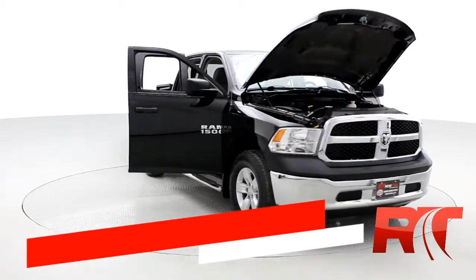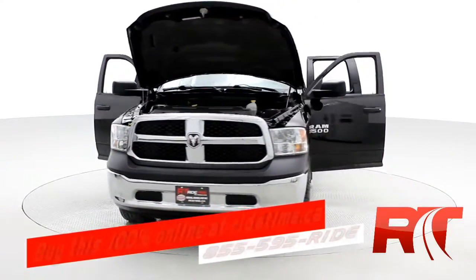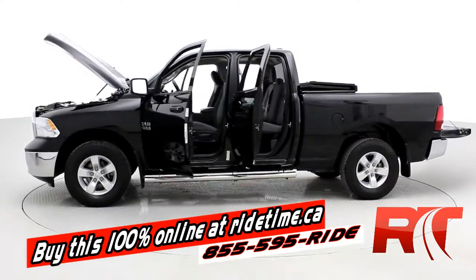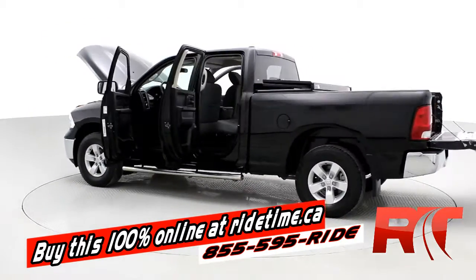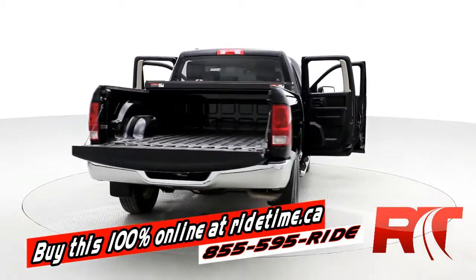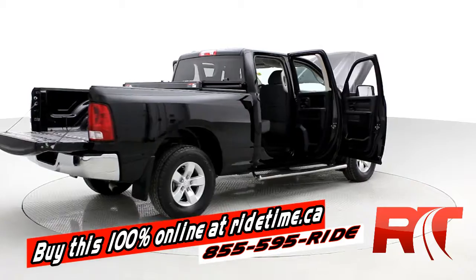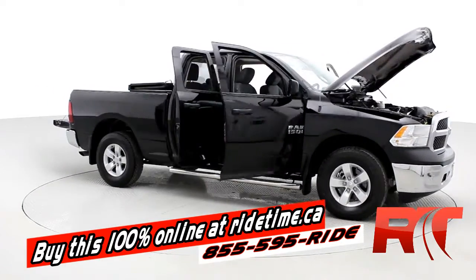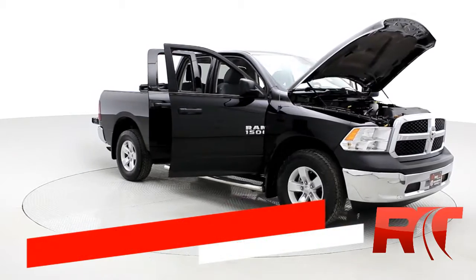If you're impressed, you're going to be even more impressed by the fact that you can buy this vehicle — and all of our vehicles — 100% online at ridetime.ca. All you have to do is select the vehicle, select buy now, leave a credit application, then a deposit. The vehicle will be saved for you on the website for 48 hours, and we'll call to arrange pickup or delivery. Remember, at Ride Time, we're your ticket to ride.